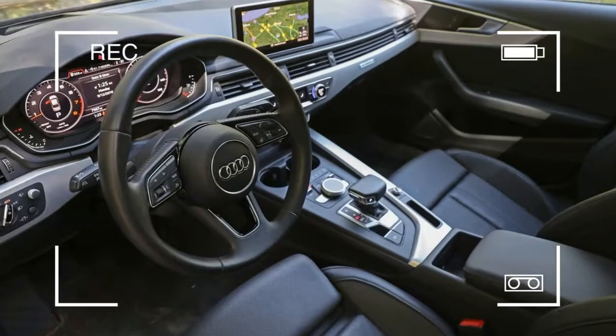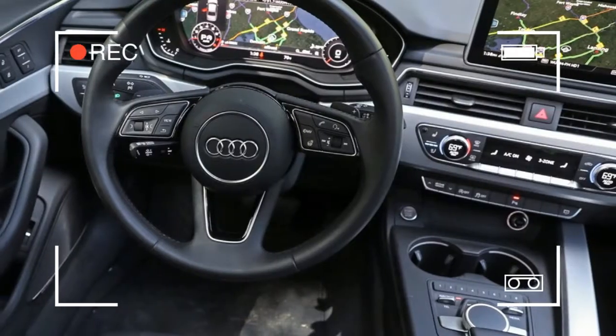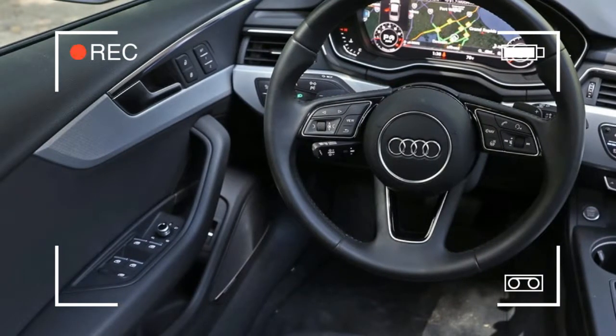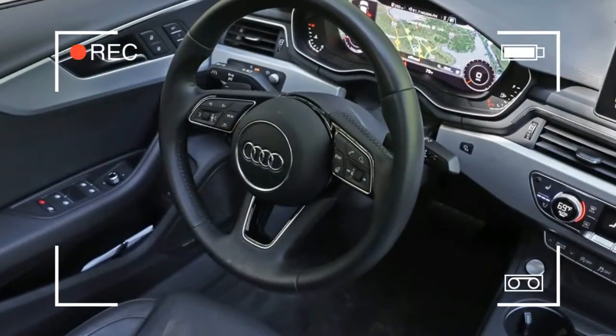We'd also pony up $3,800 for the mid-level Premium Plus trim, which adds a long list of welcome niceties including heated front seats and push-button start,